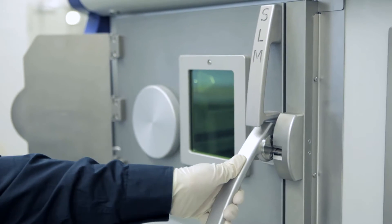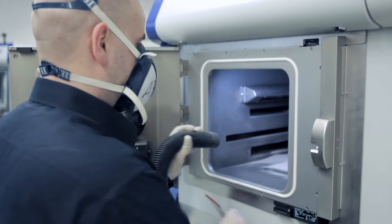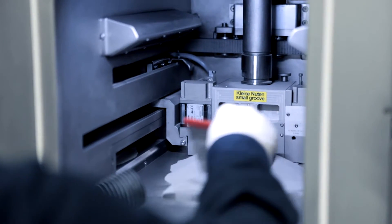Our cross-sector know-how, the work together with research and industry, and the deployment of highest quality components in our systems form the guarantee for solving and fulfilling complex requirements.